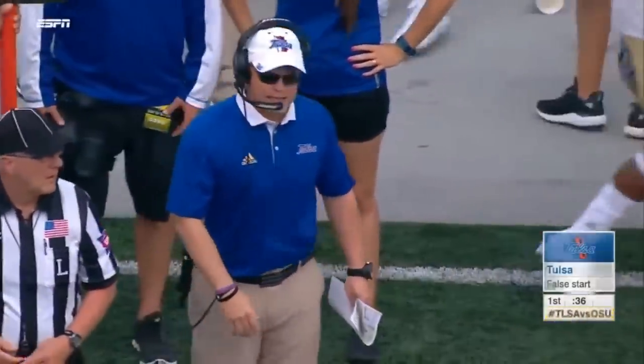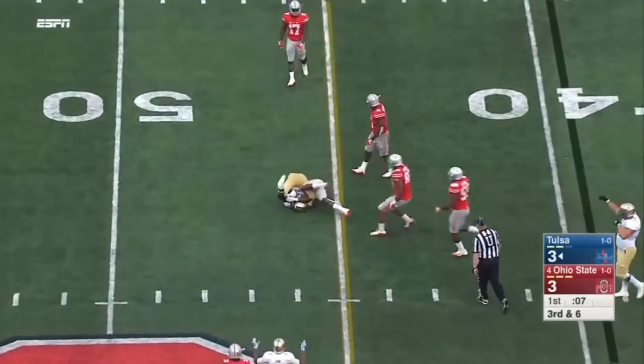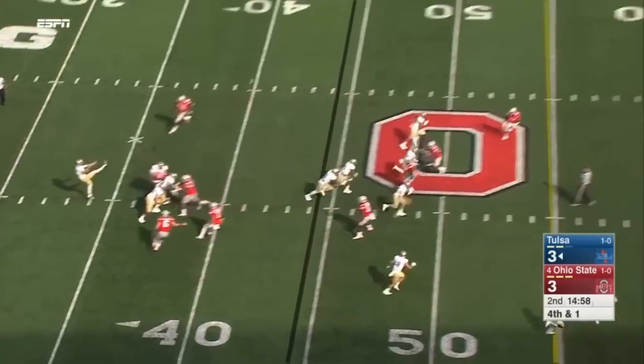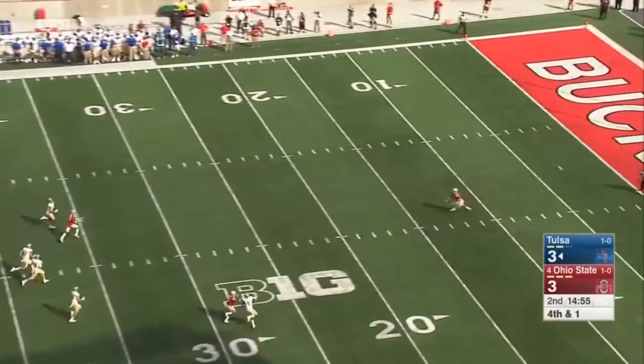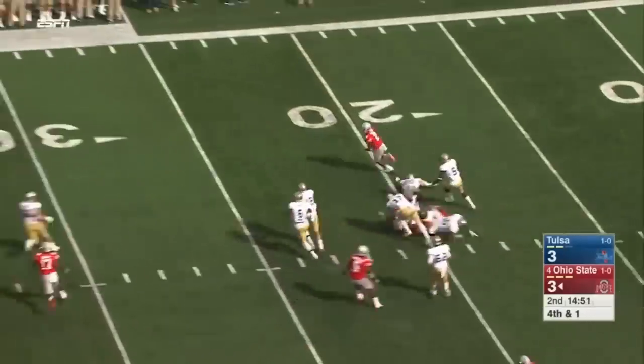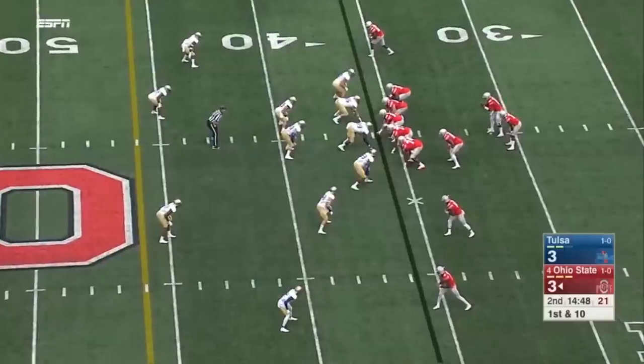He handed it off and Evans was shoved. Third and five. Evans' pass is on the money at first. Here's Wilson on the 18-yard line — able to get the corner and run out of bounds. That could be a factor later on.